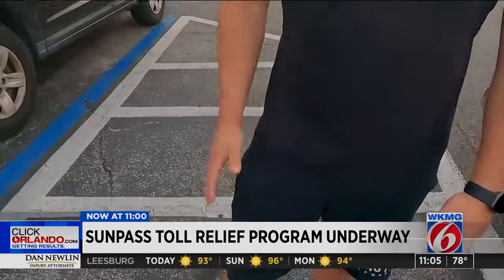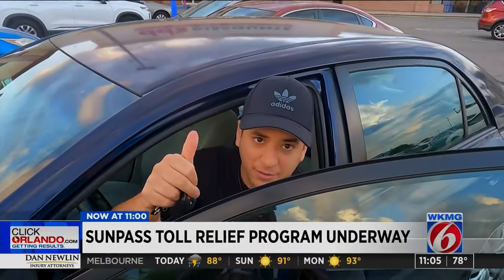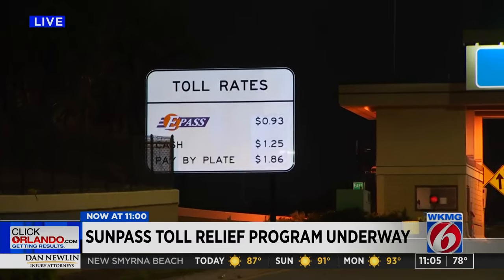Fernandez was hopeful about the savings, saying it would help his pocket. He was not aware of the toll relief program until told about it — his reaction was simply, "Thank you." If you are eligible, the toll relief will show up on your E-Pass or SunPass account automatically. You don't have to do anything.